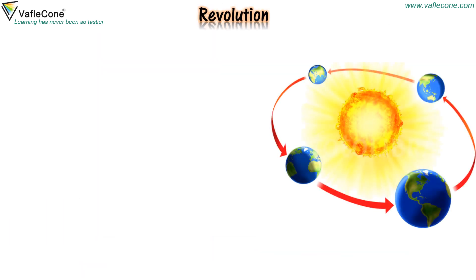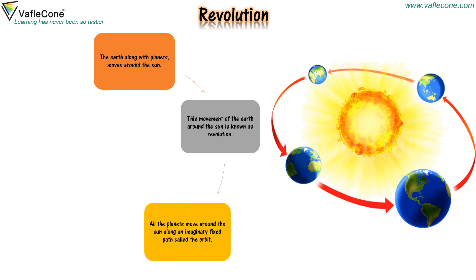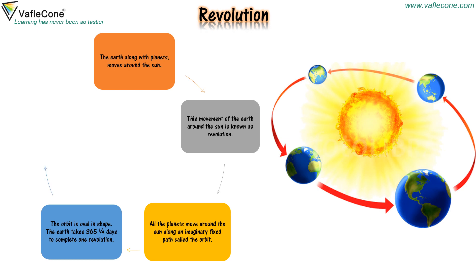The earth along with planets moves around the sun. This movement of the earth around the sun is known as revolution. All the planets move around the sun along an imaginary fixed path called the orbit. The orbit is oval in shape. The earth takes 365 one-fourth days to complete one revolution. Revolution causes changes in seasons.